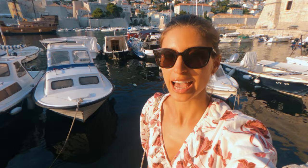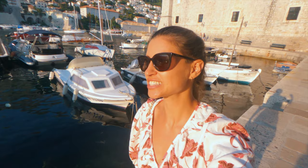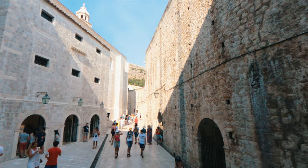I'm looking at the old port, which was the main point of entry into Dubrovnik back in the day. It doesn't look like much now, but with a bit of imagination you can see big ships coming in and big vessels docking here. It must have been a very, very busy place.